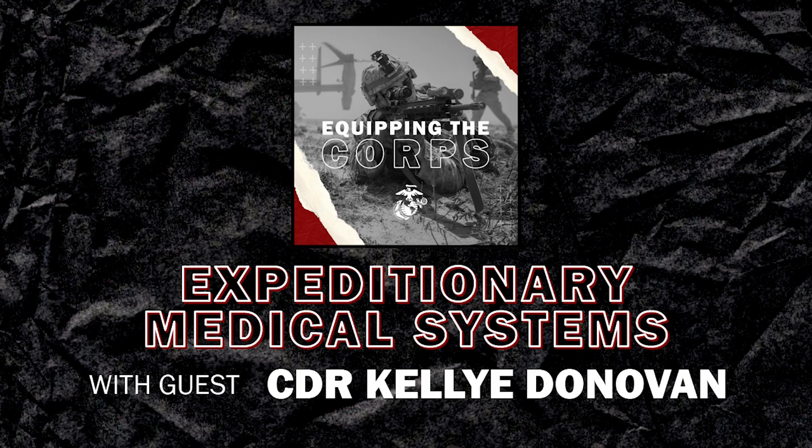The golden hour is not something we are going to have in our next peer-to-peer conflict because we won't necessarily have that freedom of movement. We have to reevaluate how we position our logistics and medical personnel, because we now might be holding onto patients. Our current planning is trying to push us to plan for 72 to 96 hours. We need to be able to do more medical interventions as far forward as possible, and support those interventions until we can get them back to a surgical capability.